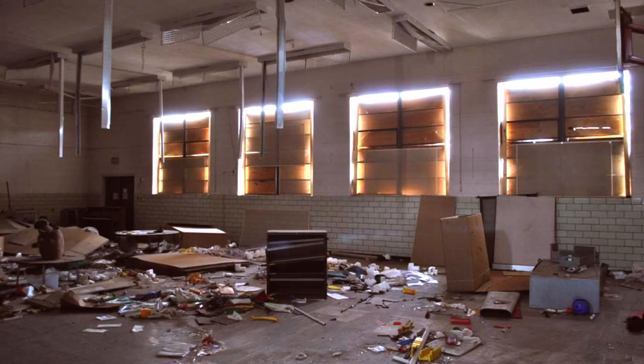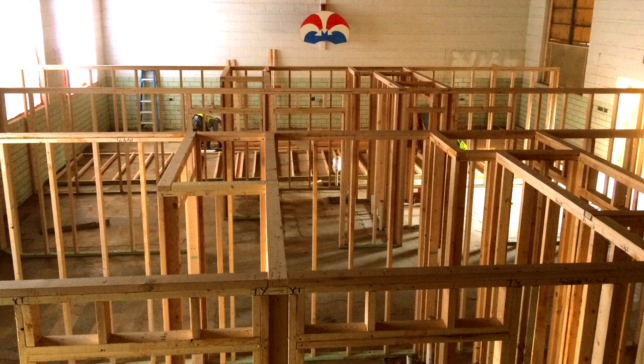Like most old school buildings, this is a very wide hallway and it is perfect as a gallery. This is the gymnasium during construction — just building out all the wood framing.